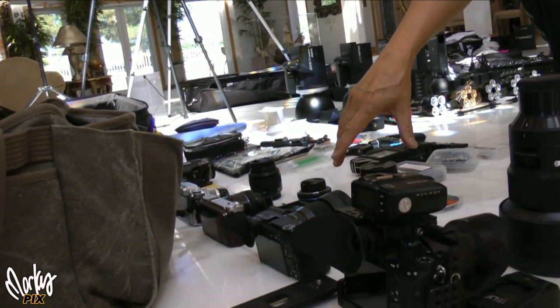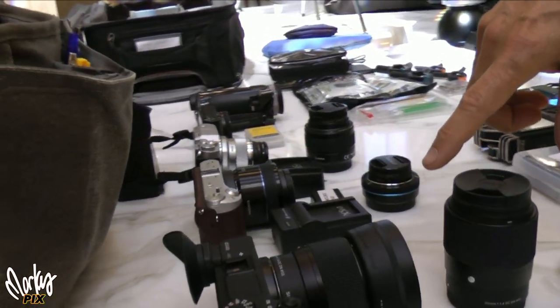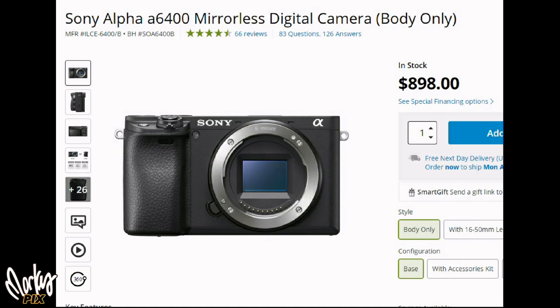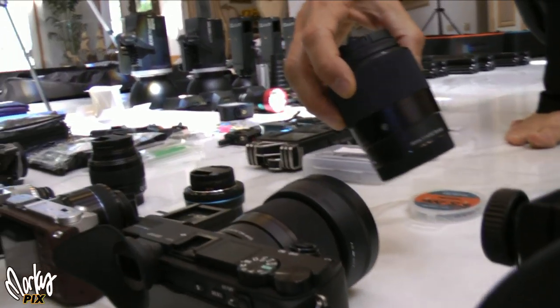Then my APS-C camera — I have the Sony 6400 (or possibly the 6300; I'm still torn on that, I'll explain in another video). It's a really good, lightweight camera to have around. The two lenses I'm taking for it are the Sigma 56mm 1.4 and the Sigma 30mm 1.4.